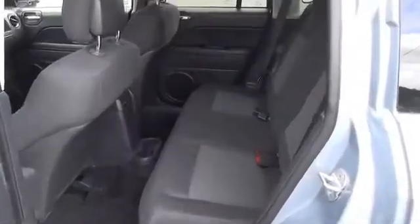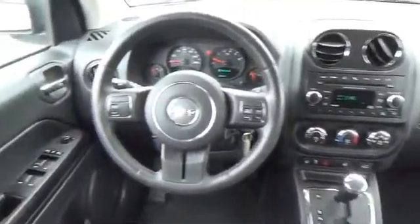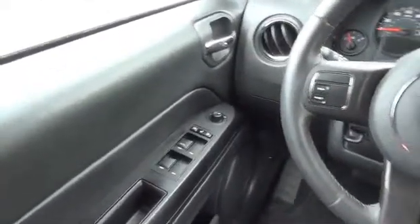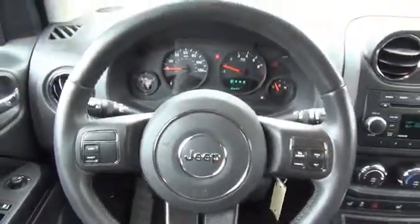Inside you'll find an auxiliary input, steering wheel controls, child safety locks, iPod integration, cruise control, split rear seats, a trip computer, an MP3 player, child restraint seats, and air conditioning.